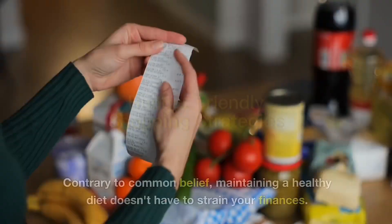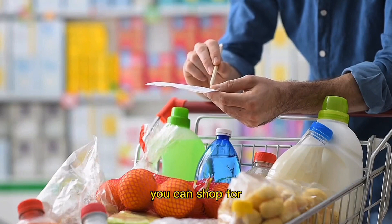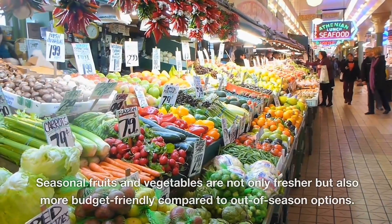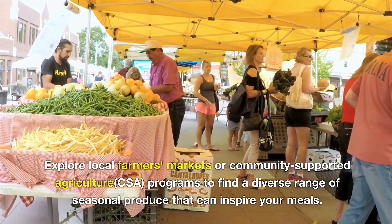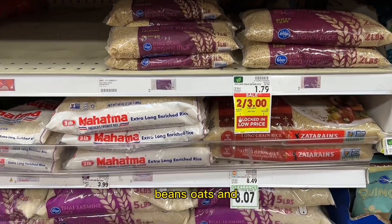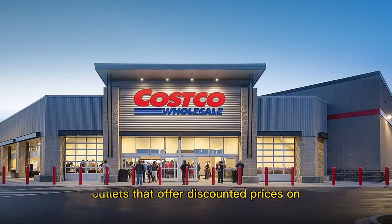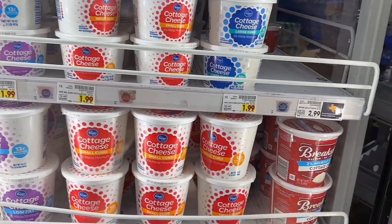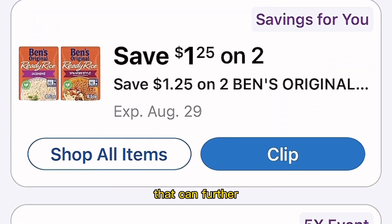Budget-Friendly Shopping Strategies. Contrary to common belief, maintaining a healthy diet doesn't have to strain your finances. By implementing strategic planning and making mindful choices, you can shop for nutritious foods while staying within your budget. Opt for seasonal produce — seasonal fruits and vegetables are not only fresher, but also more budget-friendly. Explore local farmers markets or community supported agriculture programs to find a diverse range of seasonal produce. Buying staple items such as rice, beans, oats, and nuts in bulk can yield long-term savings. Also, take the time to compare prices and brands; store brands and generic alternatives are often more affordable while maintaining comparable quality. Utilize smartphone apps or websites to discover discounts, coupons, or loyalty programs that can further reduce your expenses.